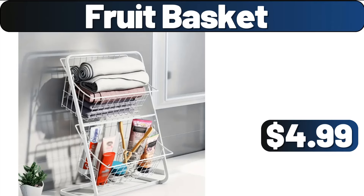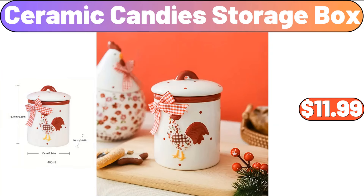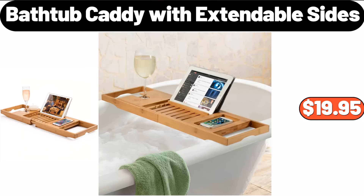Fruit Basket, $4.99. Ceramic Candies Storage Box, $11.99. Bathtub Caddy with Extendable Sides, $19.95.